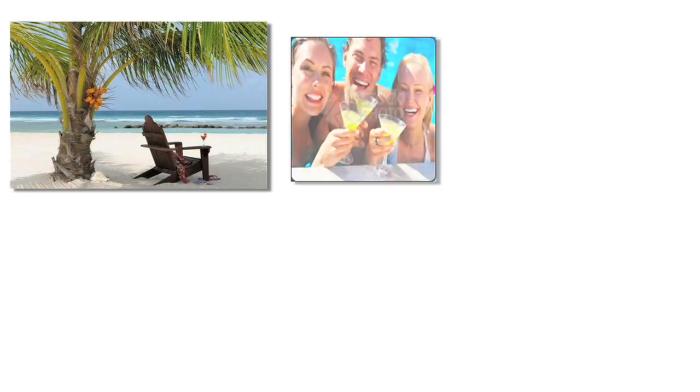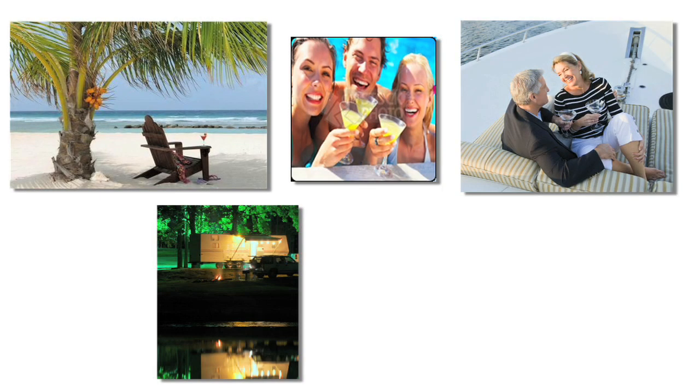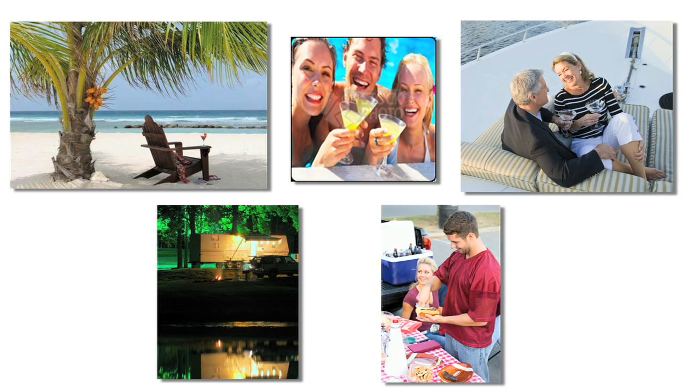They are perfect for the beach, pool, boating, RVing, tailgating, or any outdoor venue.